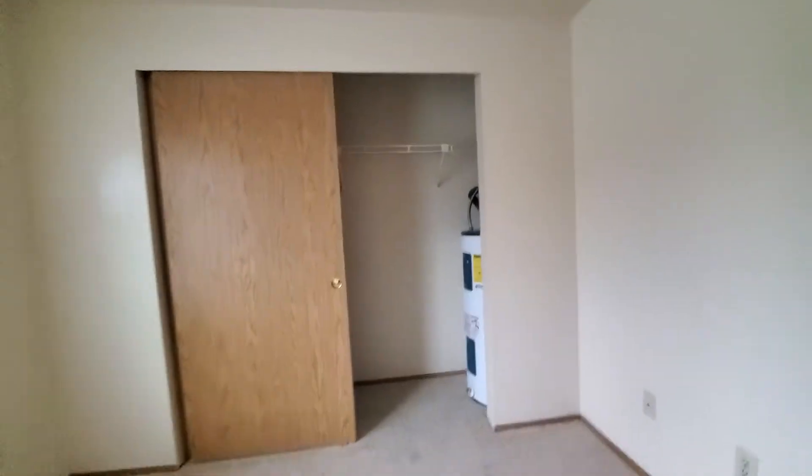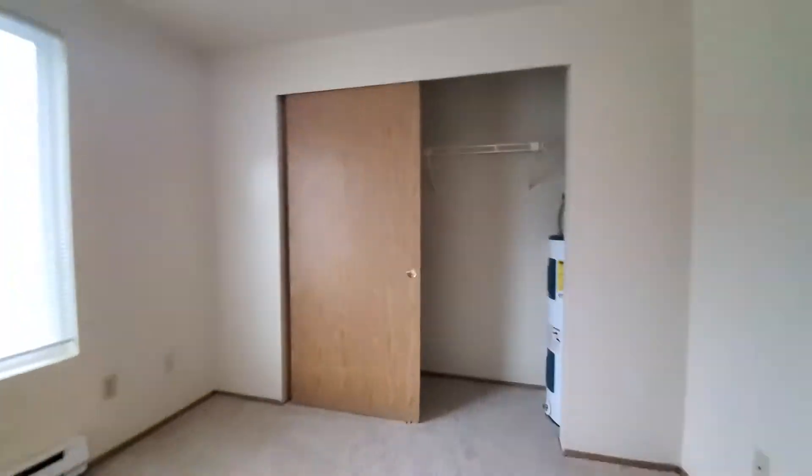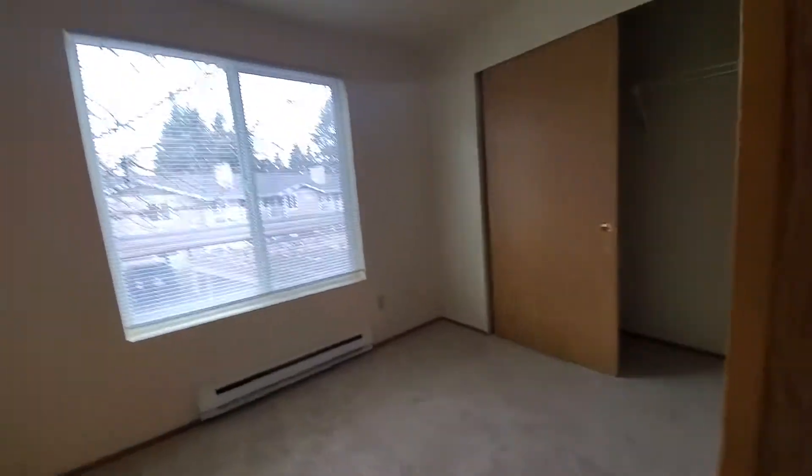Second bedroom. You could probably fit a double bed in here, some dressers.